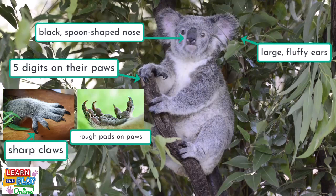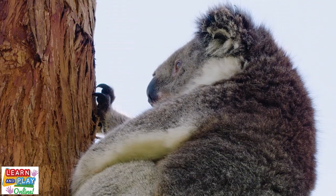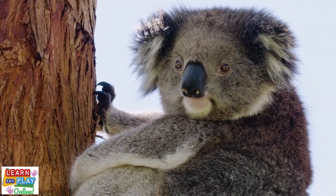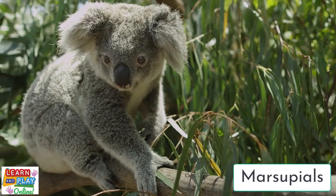And check out just how sharp those claws are! Their fur can vary from a grey to brown colour with white fur on the chest. Whilst they are commonly referred to as koala bears, they are actually not bears at all. In fact, they belong to a special type of mammal group called marsupials.